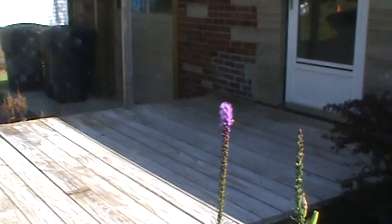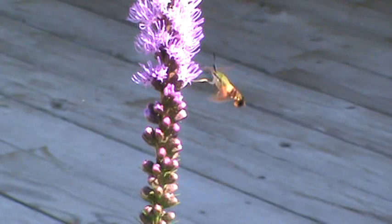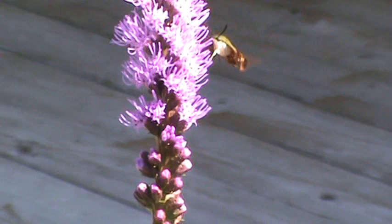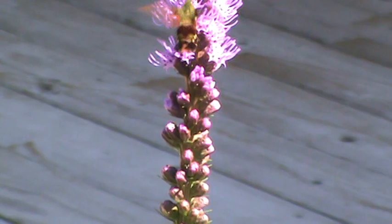Come here buddy, look at him go! That is not a hummingbird — I zoomed in and it kind of looked like a hummingbird, but no, it's a moth. About two inches long, maybe two and a half tops, and he just flew right past me.